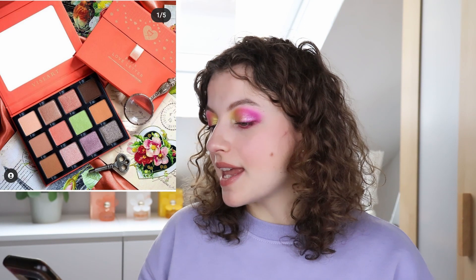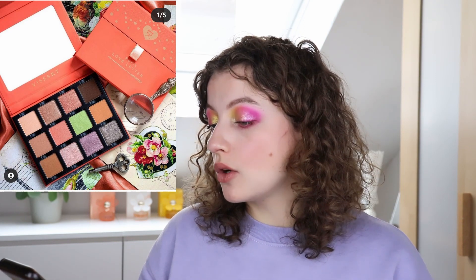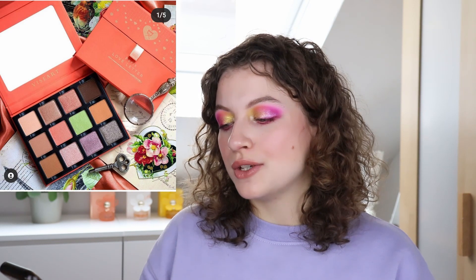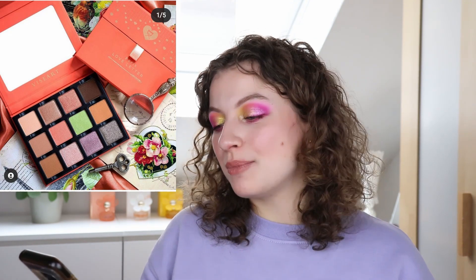Then we have the Viseart 'Love Letter Attendu' palette. It has some nice springy tones — green, coral, nudes, a bit of purple, and a light orange. It looks quite cute, and it gives me spring vibes. But it isn't enough to really pull me in. It looks a bit similar to the Tiny Marvels palette by Sydney Grace. I feel like there just aren't enough shades that are really interesting or special. I do like the look of that green though.